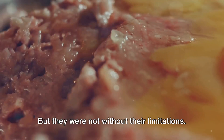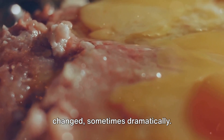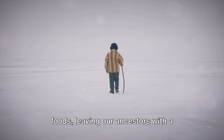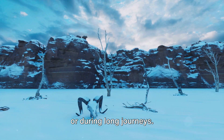But they were not without their limitations. The food's taste and texture often changed — sometimes dramatically. And these methods couldn't preserve all foods, leaving our ancestors with a limited diet, especially in harsh winters or during long journeys.